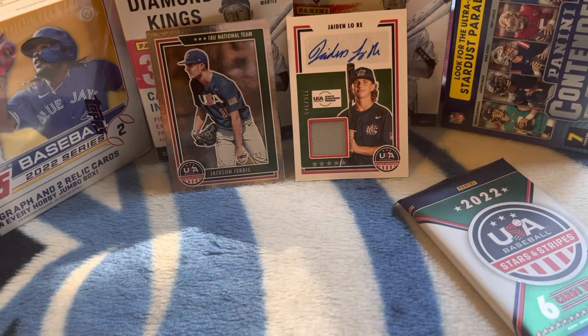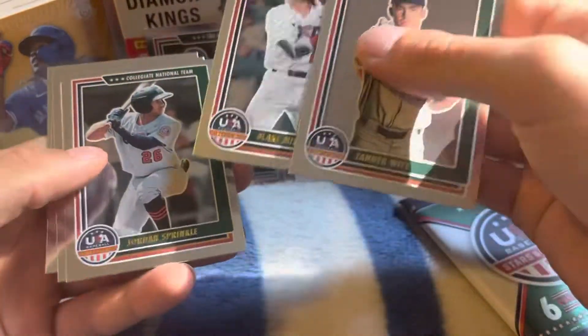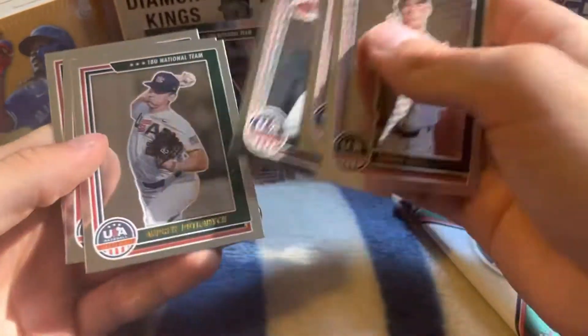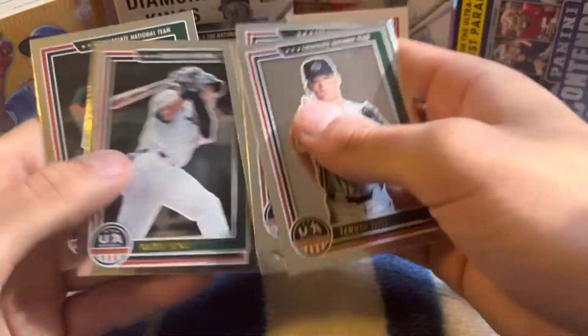And then we have Tanner Witt, Blake Mitchell, Jordan Sprinkle, Andrew, Damon Cross, Jacob Berry, and a little base pack.